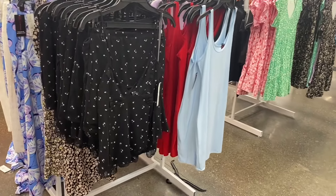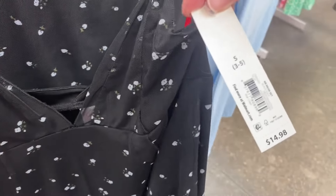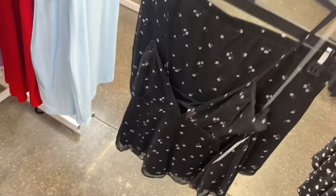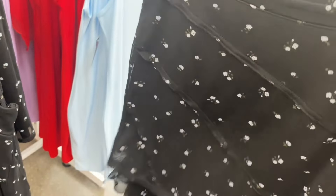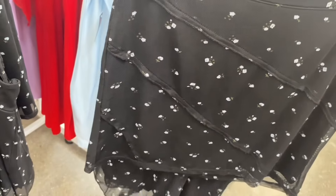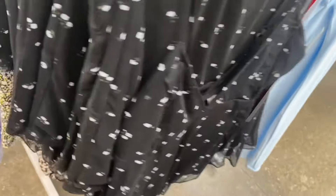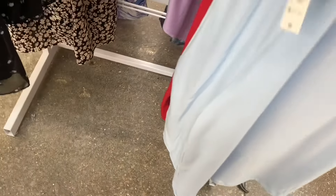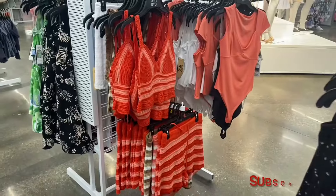They have a No Boundaries mesh two-piece set for $14.98 — a tank top and asymmetrical tiered skirt. And if you haven't seen the scoop tank dresses, they're just $5 in black, red, and blue by No Boundaries.